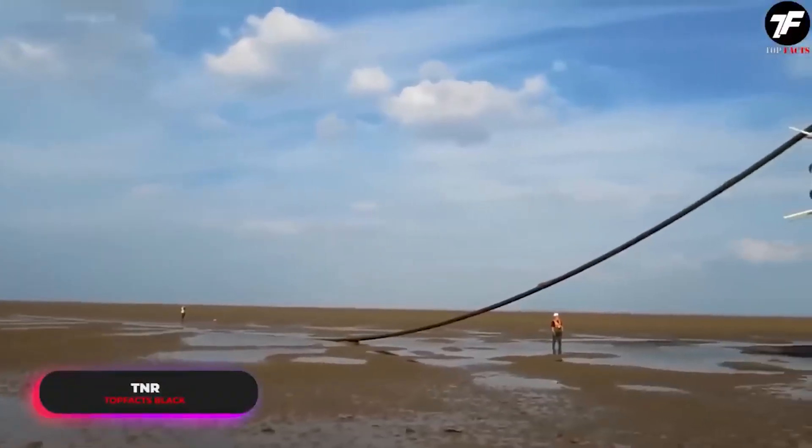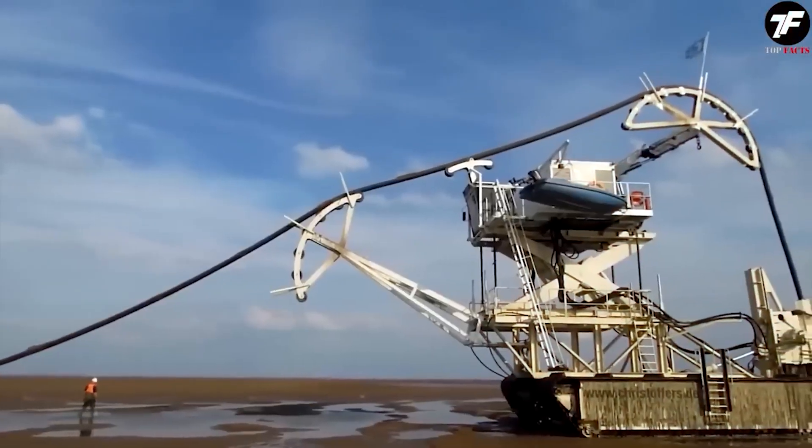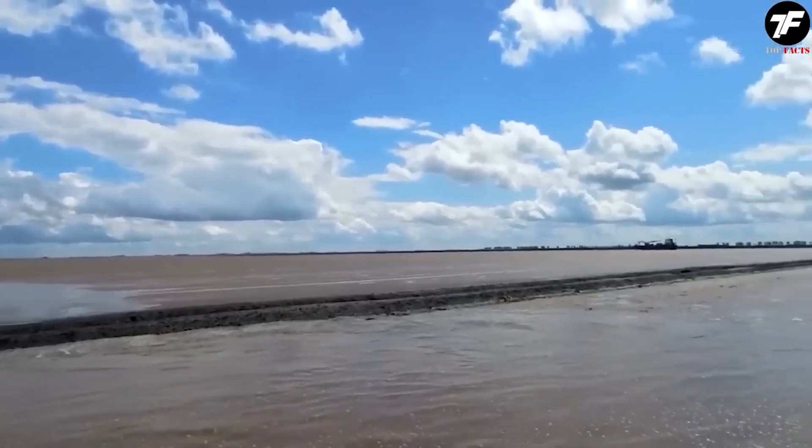The Nessi TNR represents the quintessence of technological progress in cable-laying. With this machine, even the most remote corners become part of the global network, providing reliability and speed previously considered unattainable.